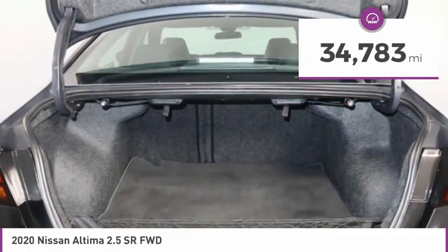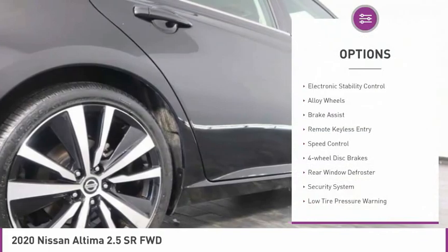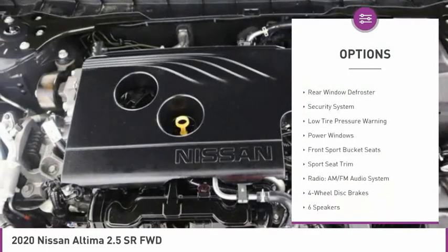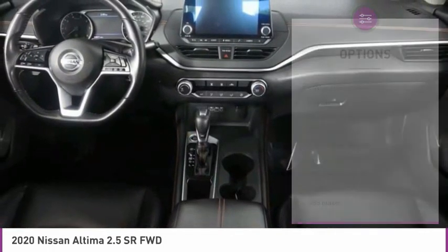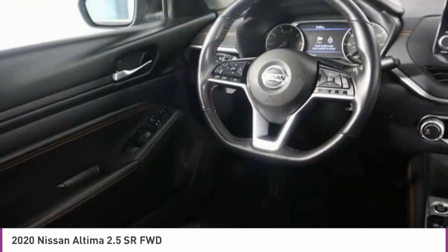This vehicle has less than 35,000 miles. Here are some of this vehicle's great options: electronic stability control, alloy wheels, brake assist, remote keyless entry, speed control, four-wheel disc brakes, rear window defroster, security system, low tire pressure warning, and power windows.